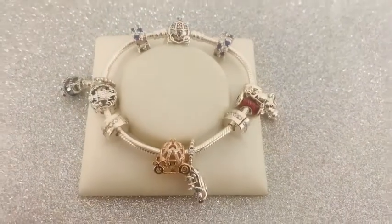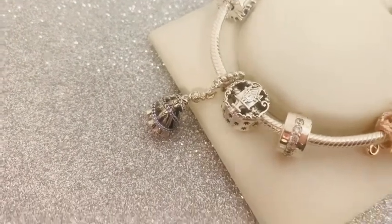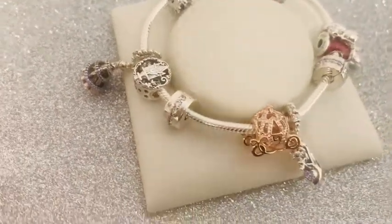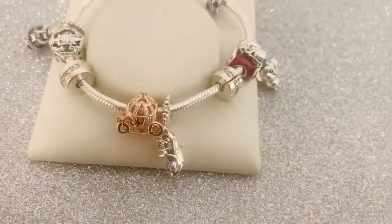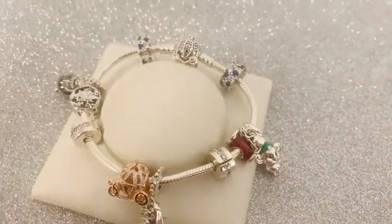Just as a reminder, here are all of our beautiful Cinderella 70th anniversary charms displayed on the beautiful bracelet.